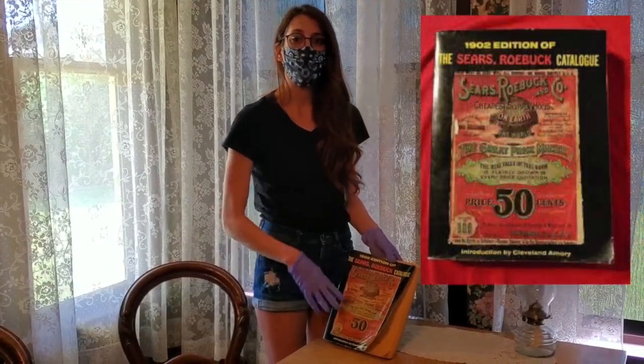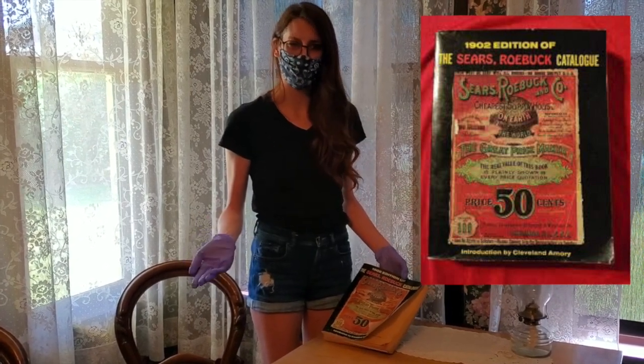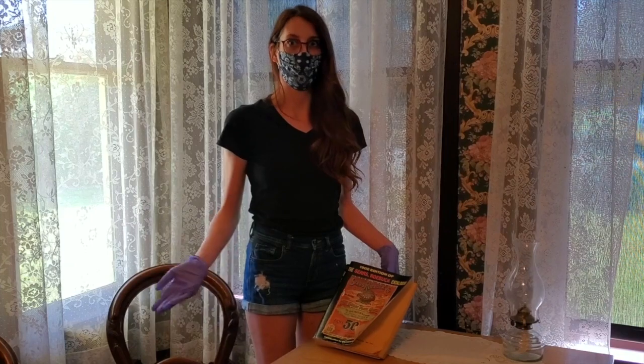Way before we were using Amazon and all of these other delivery methods to get all of our home goods, we had to resort to using a specific Sears Roebuck catalog for all of our home goods. Look how far we've come.